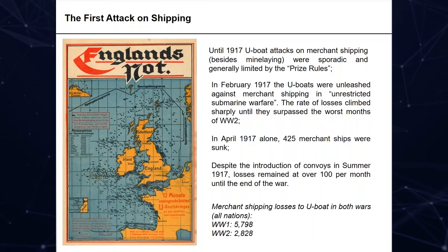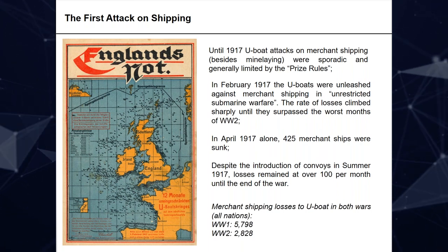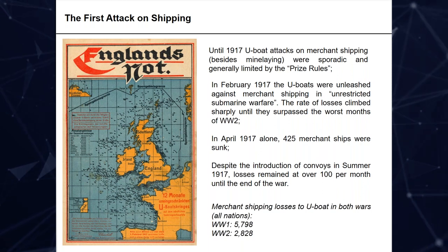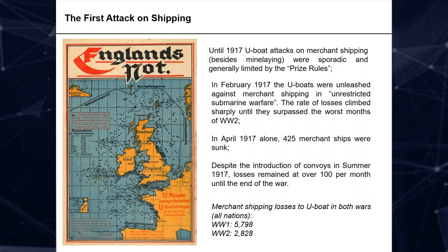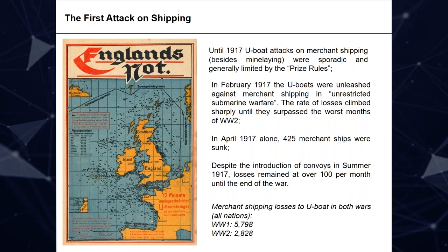Just to give a little background: the first U-boat war really got underway at its absolute height in 1917 when there was an unrestricted attack on shipping that lasted throughout the last two years of the war. During this time Britain suffered grievously in the losses of ships. In April of that month alone, 425 merchant ships were sunk. Despite the introduction of convoy and other measures, losses remained at over 100 a month until the end of the war.